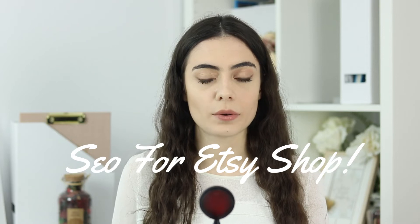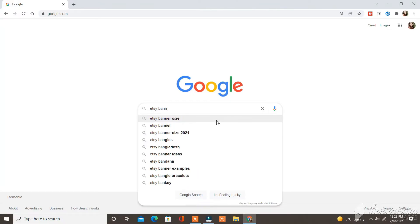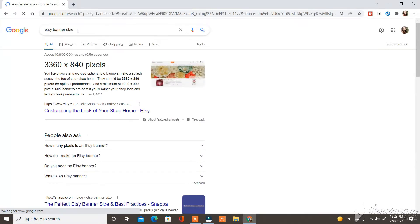Number one: SEO for your Etsy shop. This is about the profile image, the banner, and the description of your shop. You will need to have an attractive profile image with your own logo. It is important to have a banner that includes pictures with your products, the colors of your brand, and the font of your brand. Make sure to include the name of your social media platforms. The banner is the first thing people will see at the first click on your shop, so make sure you have an attractive banner. You can create this banner in Canva using the right size — you can search for Etsy banner size on Google to find the correct dimensions.